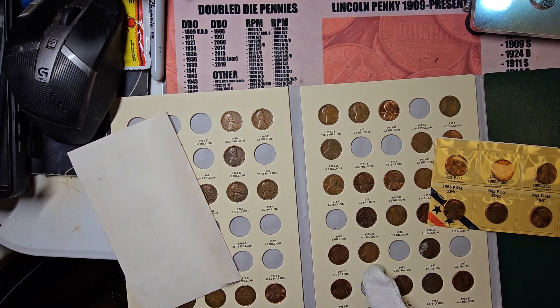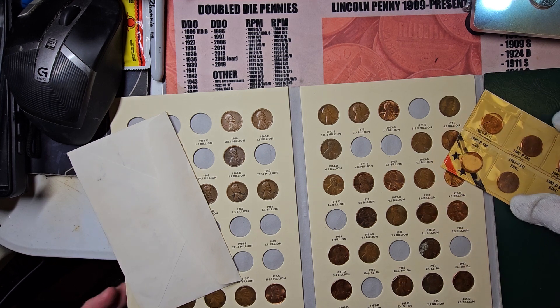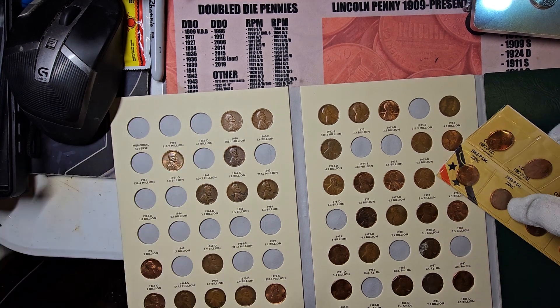So see, all your Phillies are at the top here — copper large date, copper small date, zinc large date, zinc small date. And then you've got your Denver large date copper, then the zinc small and large dates. My other book is organized differently — somehow I changed it up. This is the book I'm using for the main collection.